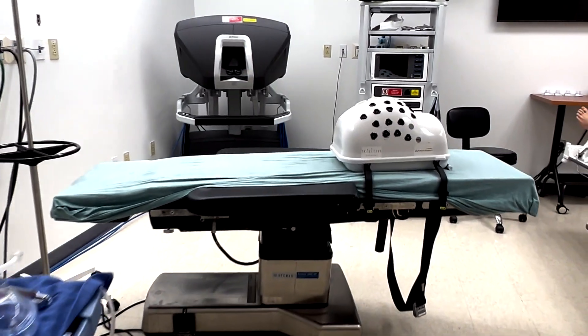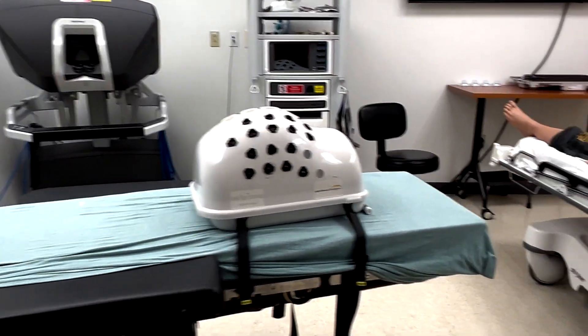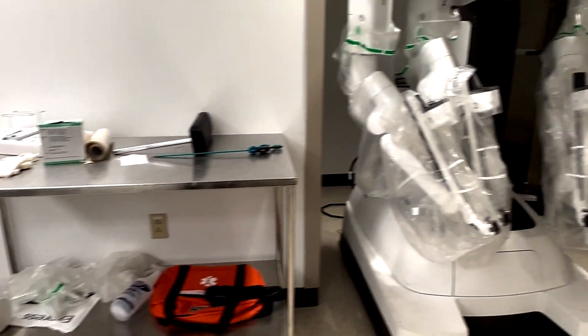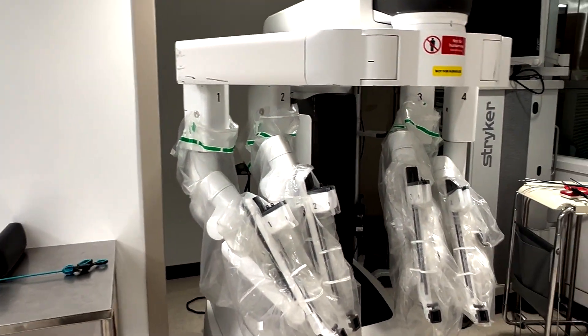We also have a dual console DaVinci XI robot that is dedicated to training, as well as anesthesia gas machines that our nursing assistant anesthesia residents can use for training purposes.